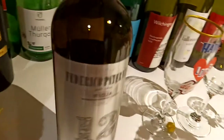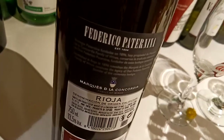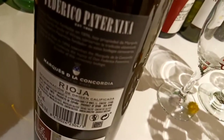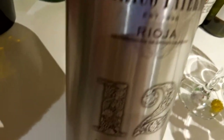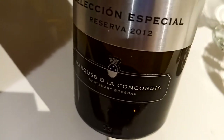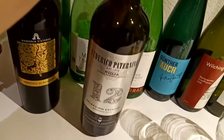This is a red wine. This one is a white wine from Federico Paternina. Look at here - this is from Spain, Rioja, Selección Especial Reserva, Marqués de la Concordia. This is a Spanish wine. This is a white wine from Spain.